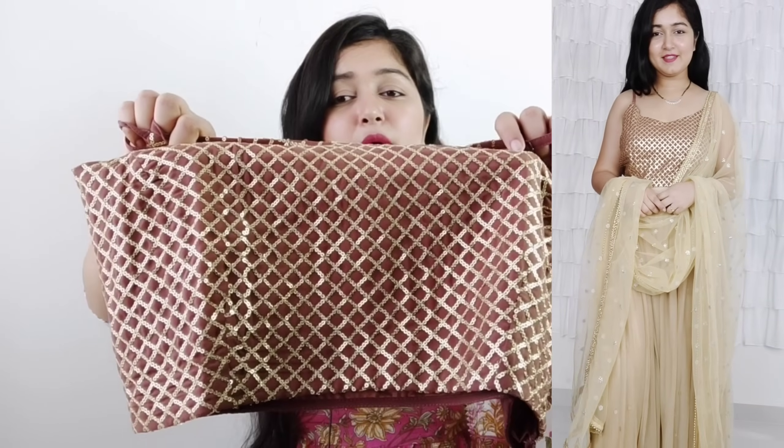Next, I got this blouse in L size because other sizes weren't available, but I decided to take it since it was 60% off on Amazon. It is a brown and golden sequin blouse. I collect blouses of different colors because you can use them in so many ways — with neutral colors, black, plain skirts, or plazos. It gives an Indo-Western look and has a lot of uses. If you get it in your size, you can definitely purchase it.